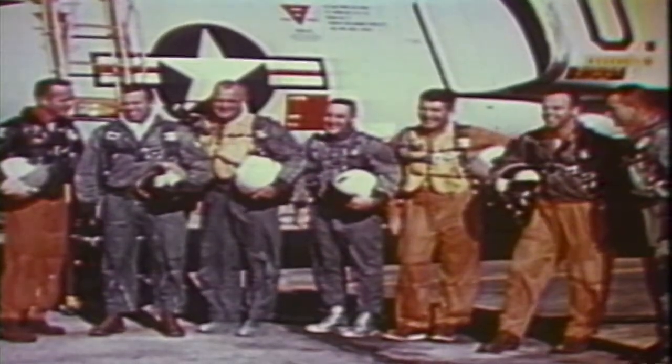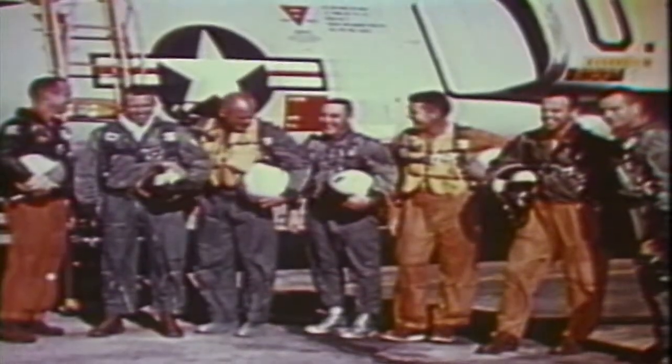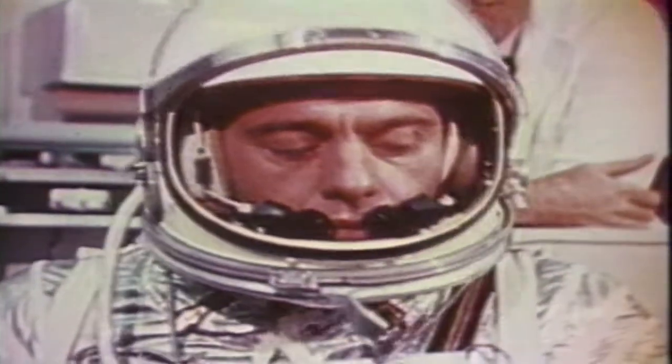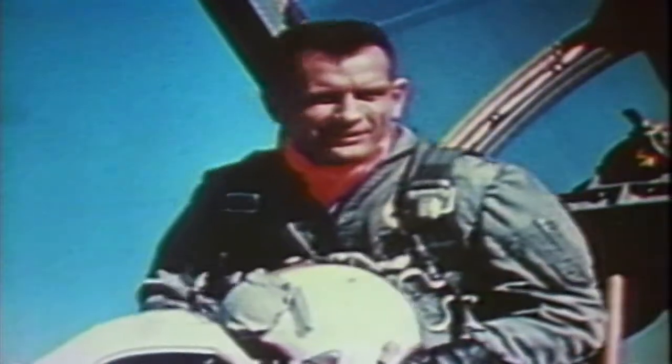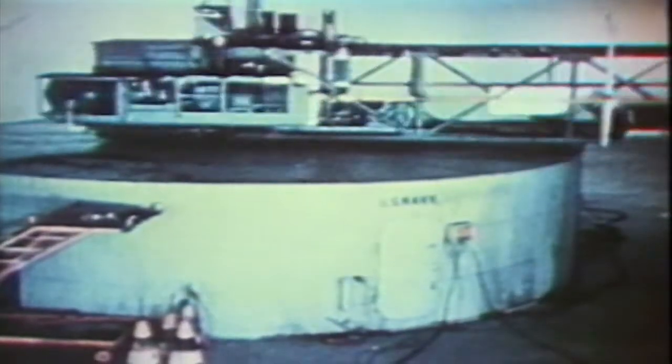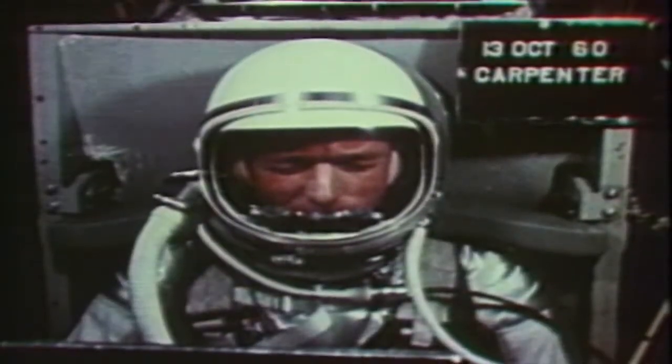As Project Mercury took shape, so too did the first astronaut corps. Leroy Gordon Cooper, Virgil Gus Grissom, Alan Shepard, Walter Wally Schirra, Donald Deke Slayton, Scott Carpenter, and John Glenn became known as the Mercury Seven. They were in training as teams prepared for the upcoming flights.